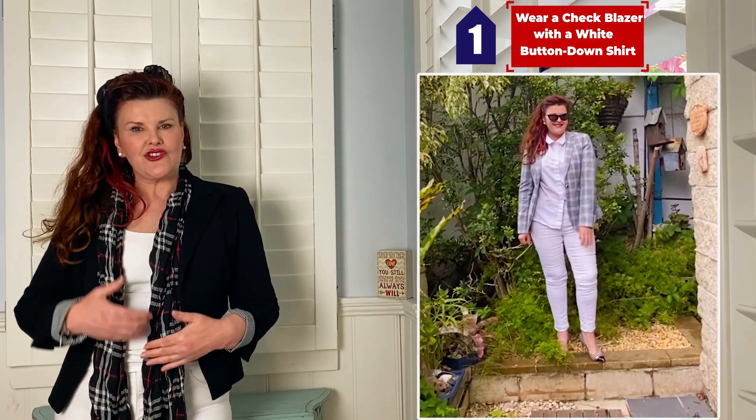The first way is office ready. Wear a check blazer with a white button-down shirt, half tucked — very on trend. Add your lovely high-heeled shoes and you're good to go.